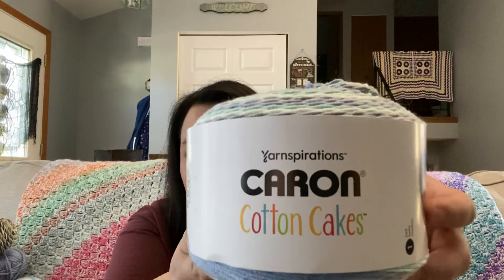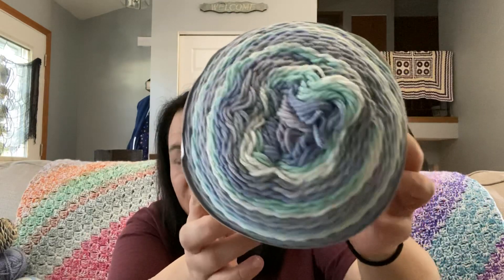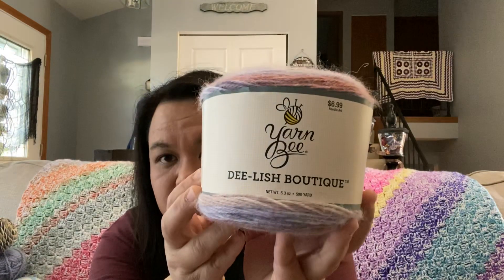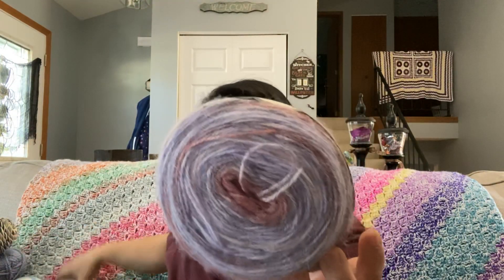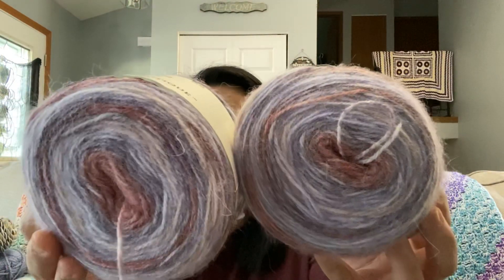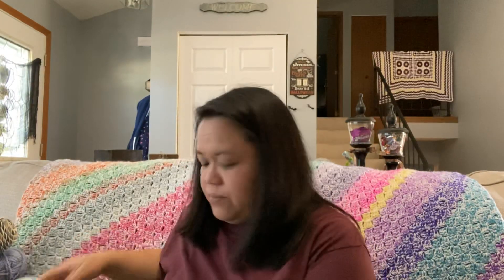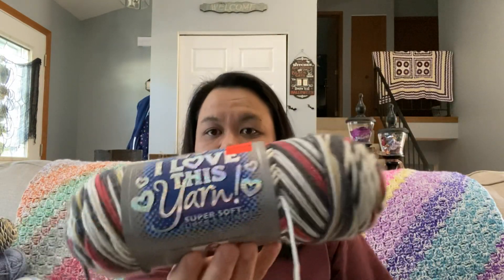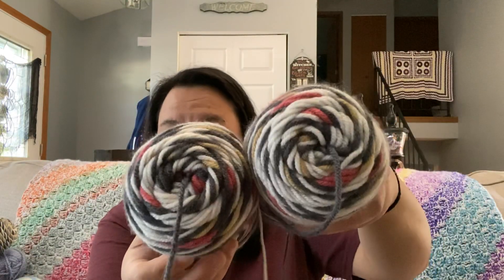The second thing I have is this Karen Cotton Cakes in the color Hydrangea, and I have 1 cake. And then I have from Hobby Lobby this Yarn Bee Delish Boutique — 2 skeins of this in the color Plum Bunny. Pardon the yarn that's coming out of the middle. I also have 2 skeins of this from Hobby Lobby in the color Danbury Road.